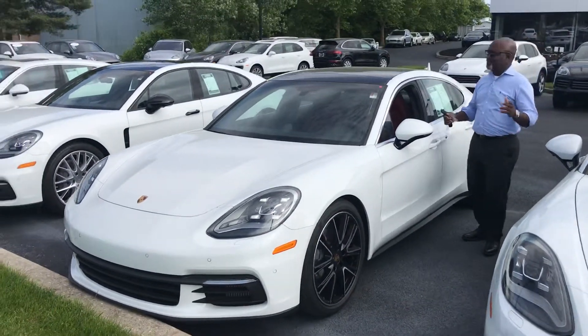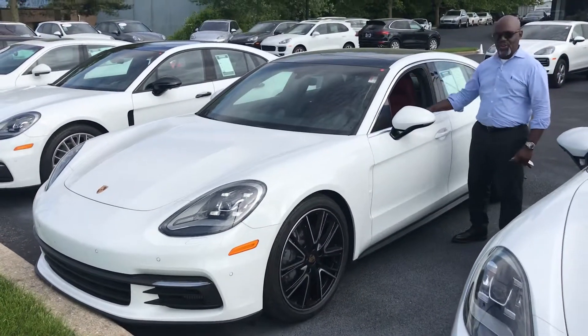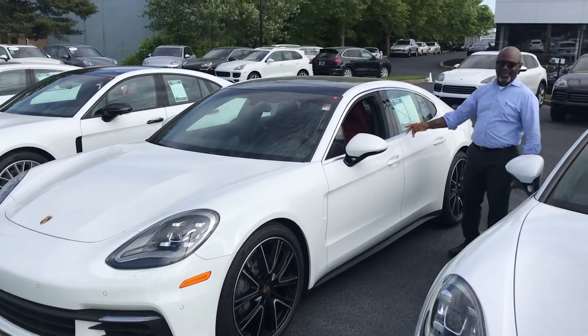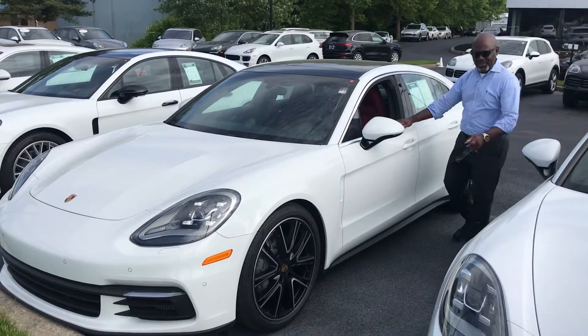Hey, this is Shoy. This is Pierre down in Forza, Delaware. I just wanted to show you the 2018 Panamera that we just talked about earlier today.